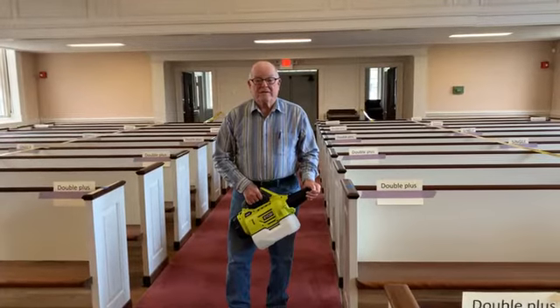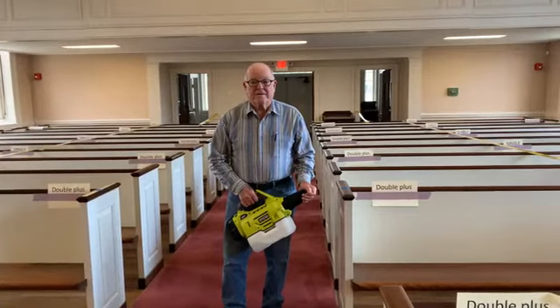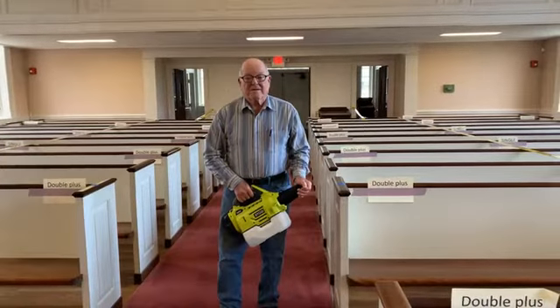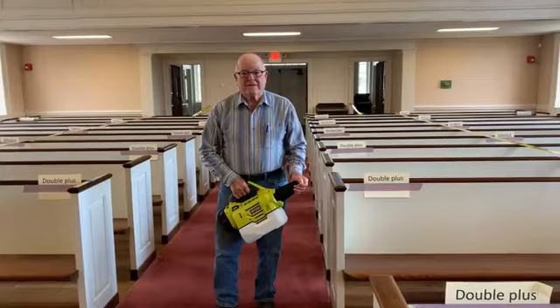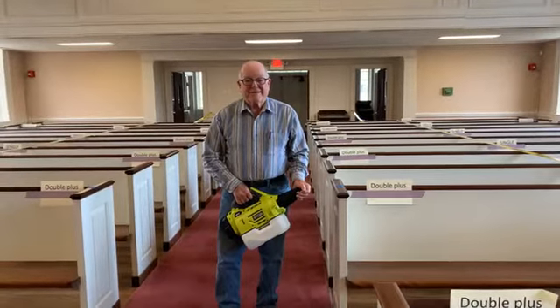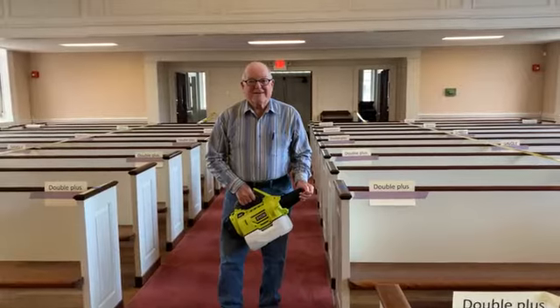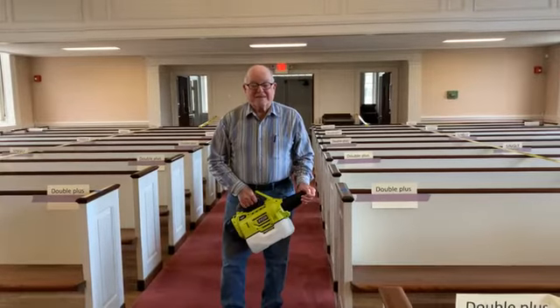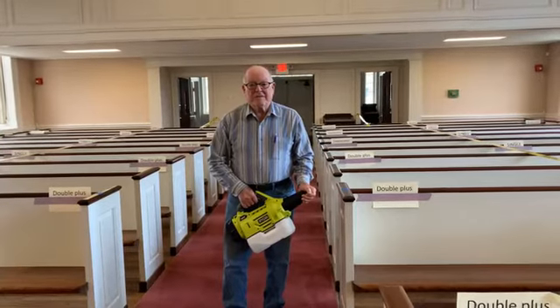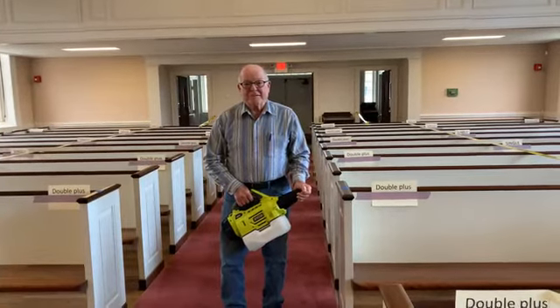Well, thank you very much, Jim. I want to thank the committee and our custodians for all their work to make this a place where we can feel comfortable to come in and worship. I can't wait for the day when we don't have to have the mask or do the fogging, but it looks like we're going to be with it for a little while longer anyway. So thank you — okay, bye bye!